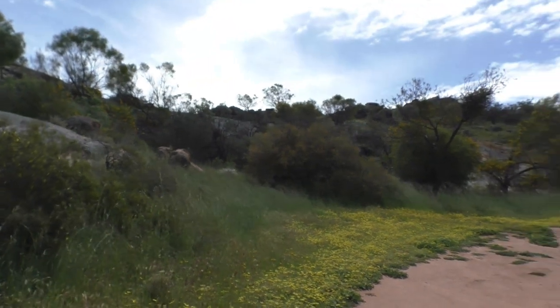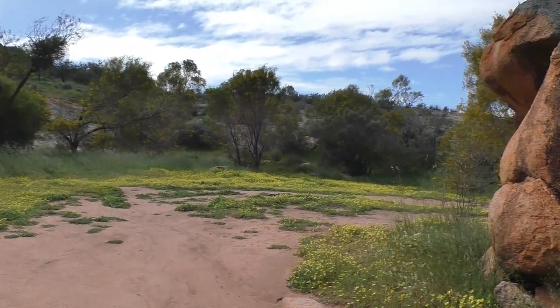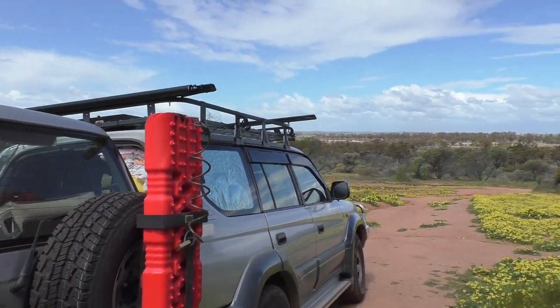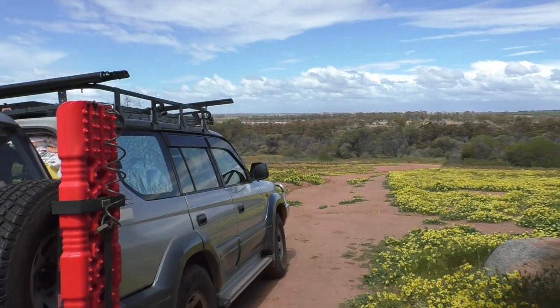Very pretty area, even more so this time of year with the wildflowers out, although there are lots of weeds as well. Quite a nice view from up here, but it's a bit of a shame the lake hasn't got any more water in it.